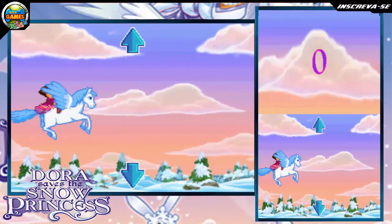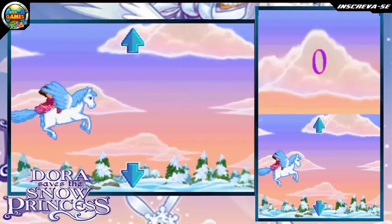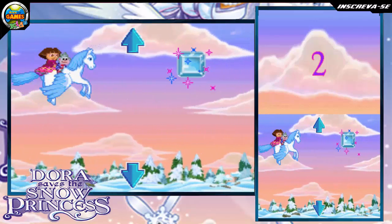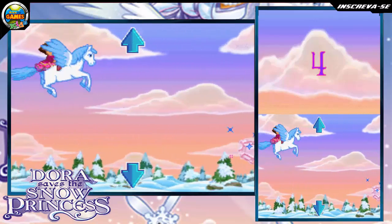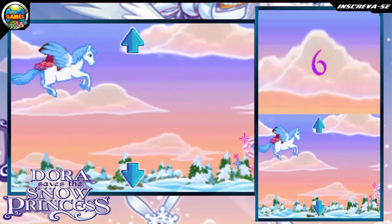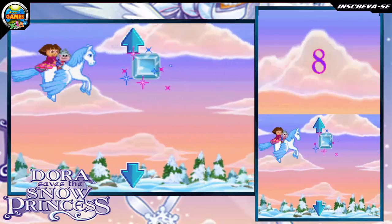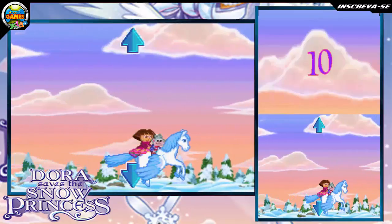Collect the magic crystal! Use the plus control pad or tap the arrows to move. Counting: 1, 2, 3, 4, 5, 6, 7, 8, 9 — nueve! Bien! We did it!